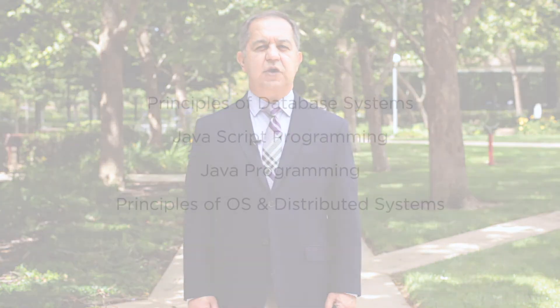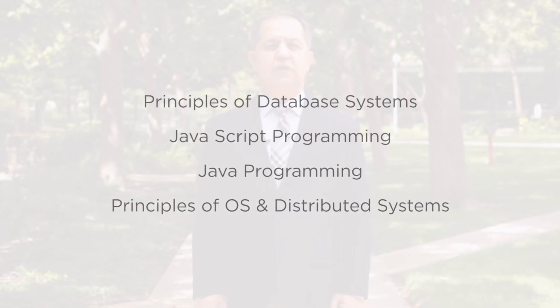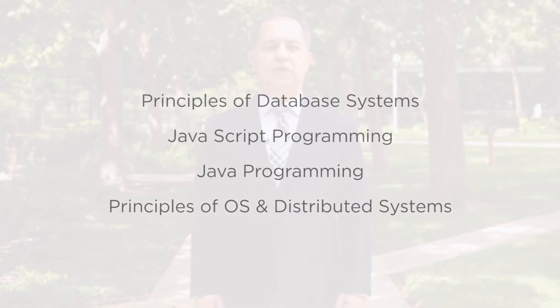If you are interested, you must take four fundamental area courses in computer science to fulfill the prerequisites. The courses are Principles of Database Systems, JavaScript Programming, Java Programming, and Principles of OS and Distributed Systems. You can see more information on these courses in the Fall 2020 ITU catalog.